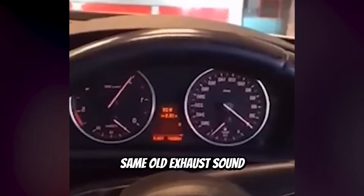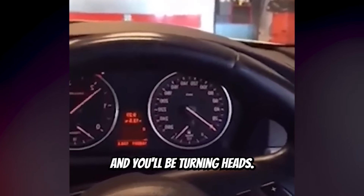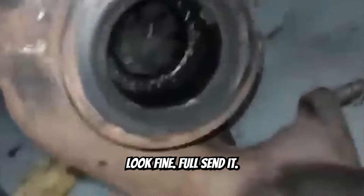If you're tired of that same old exhaust sound that everyone has, try installing this new screaming banshee intake and you'll be turning heads in no time. Looks fine. Full send it.